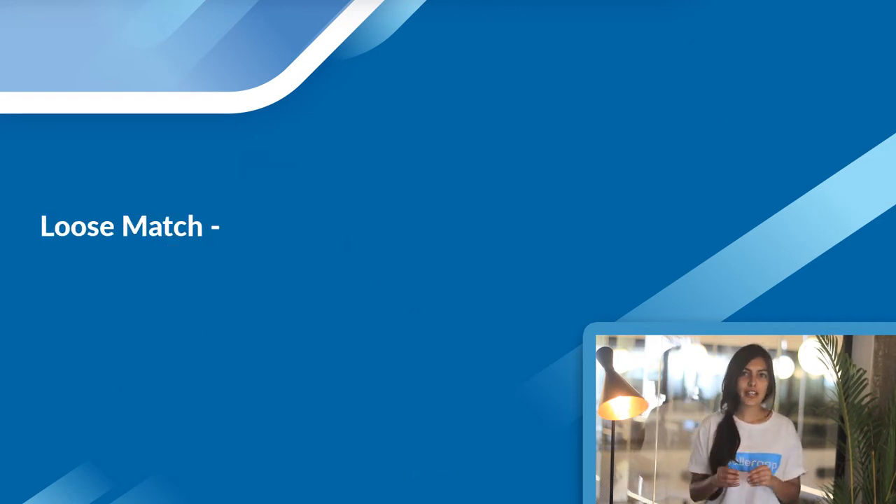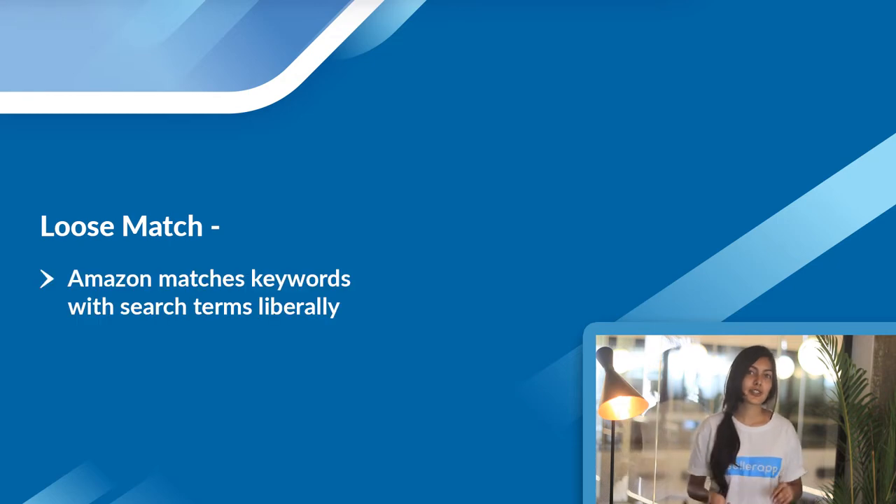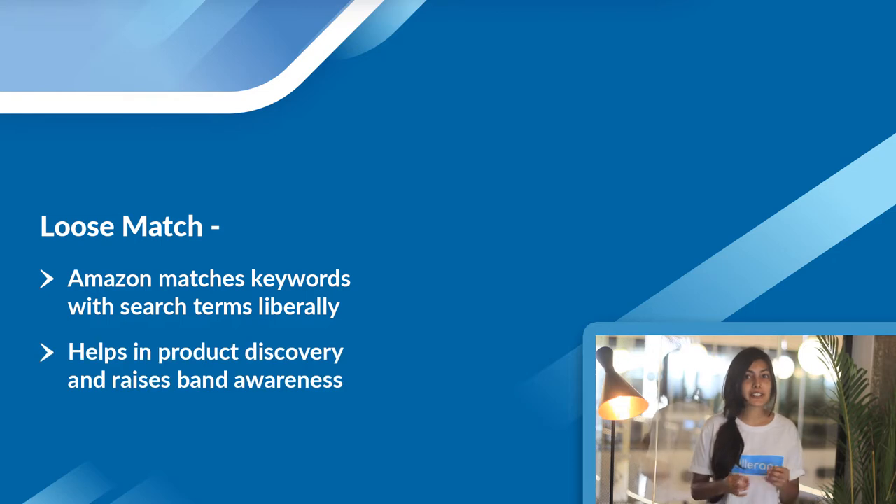Loose match type is the opposite — you get visibility for search terms that loosely match the keywords in your listing. This helps with product discovery and brand awareness. In the long run, it can give you visibility to an audience who could potentially be interested in your product, which increases conversions.